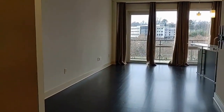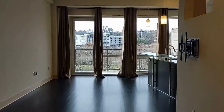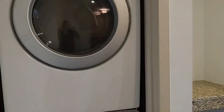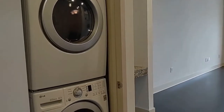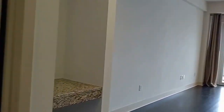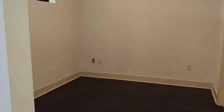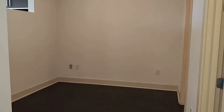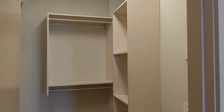The unit greets you with dark bamboo wood floors and neutral colors. To the left is the stackable washer and dryer and a granite desk. To the right is the bedroom with its walk-in closet with built-in shelves.